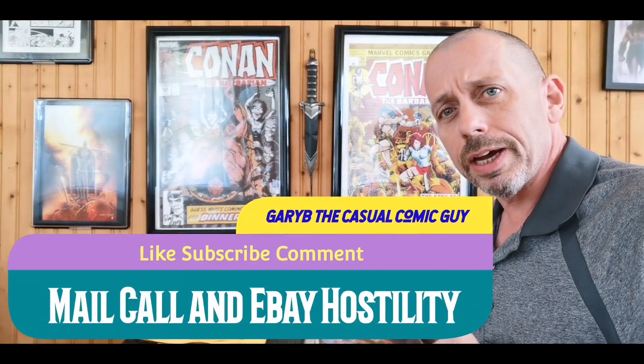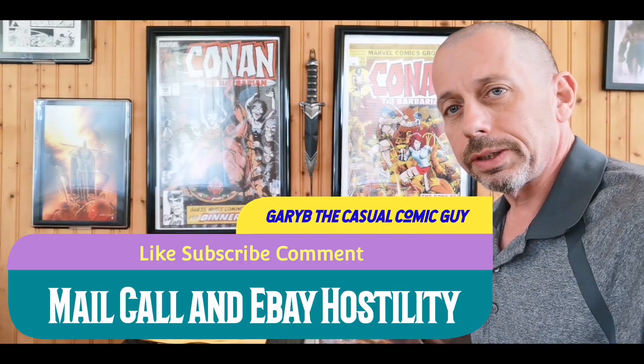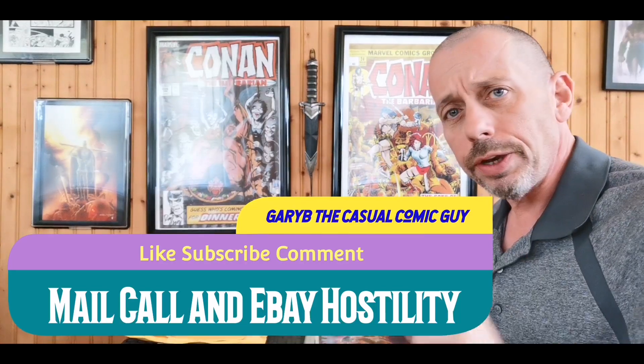Good afternoon folks, Gary B the Casual Comic Guy here, and today we have a mail call, some LCS pickups. You get to decide if I'm a jerk or not based upon eBay seller feedback. I'll show you the messages, the review I gave, and what I got back, and you guys can help me decide if I was in the wrong or if they're in the wrong.